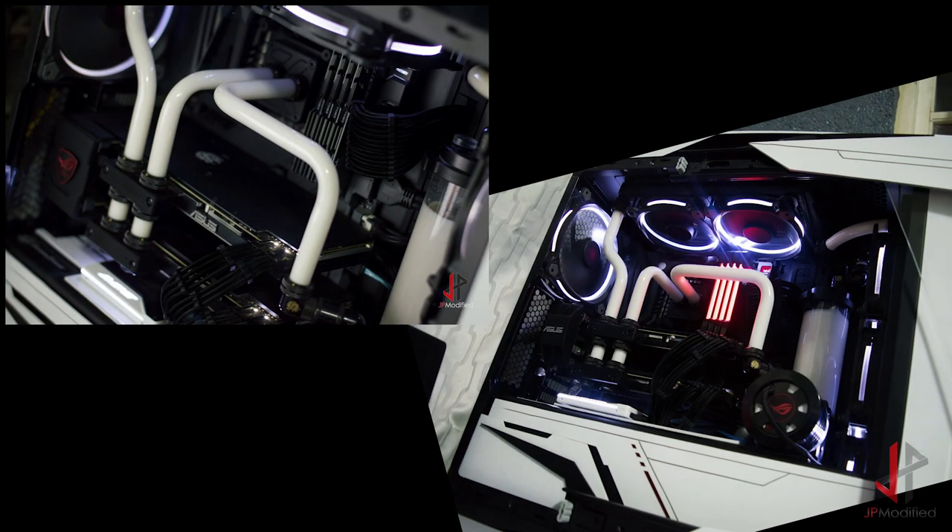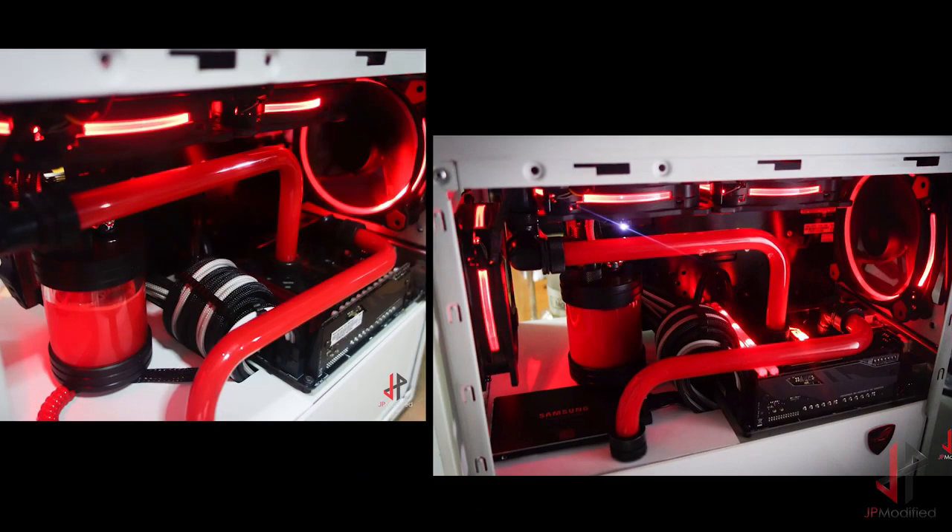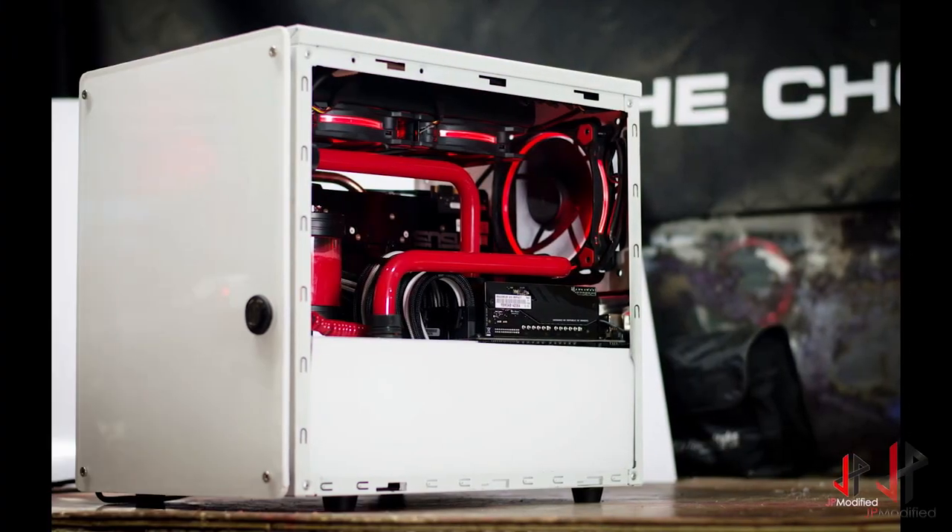Project Overcast was another build that I went through so many revisions on after I finished the YouTube video. Here are pictures of some of the final versions. My little white box, sponsored by Asus — there's also a video on YouTube for this one.